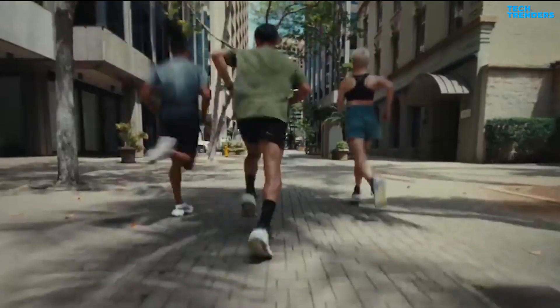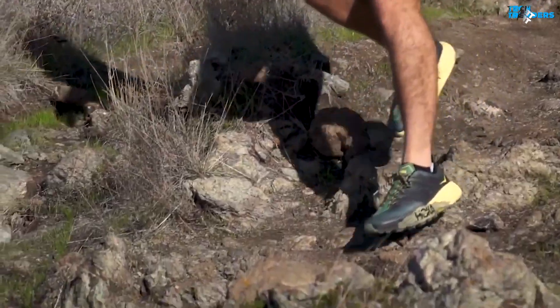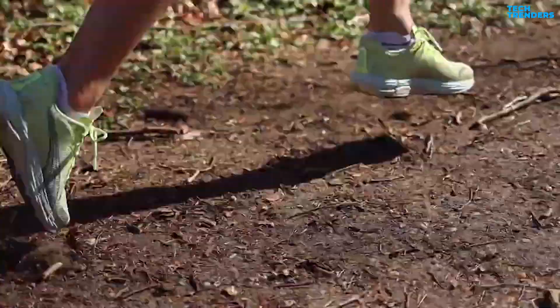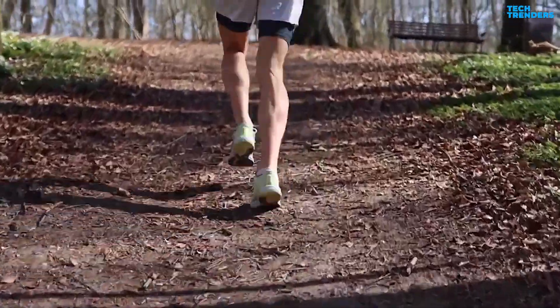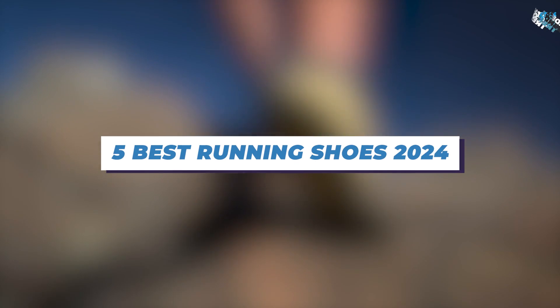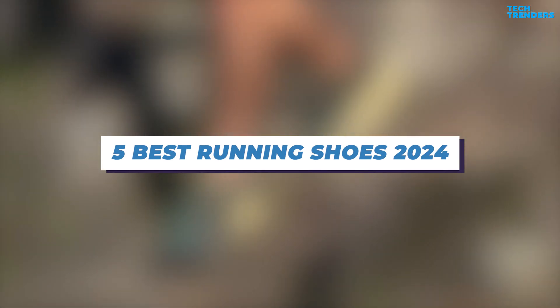Running shoes are engineered to provide comfort, support, cushioning, and protection to the feet during the repetitive motion of running. They are constructed with unique features to enhance performance and minimize the risk of injuries. To help you narrow down your choices, here are the Top 5 Best Running Shoes of 2024 for you today.